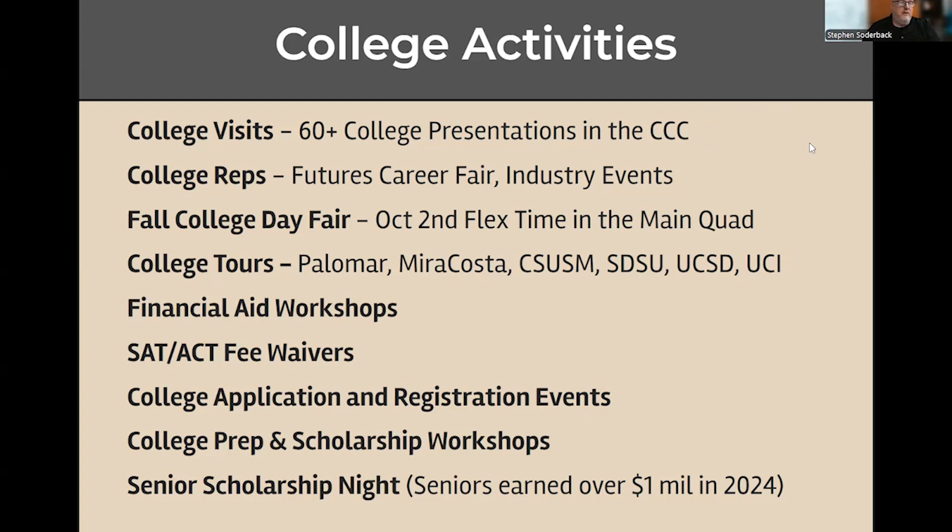You'll be able to sign up for those sessions. Most colleges only visit our campus once a year, and many do so in fall, though we get some in spring. Some college reps don't come on visits themselves — some will only come to our fairs. We have our big college fair coming up in fall on October 2nd, during flex time out in the main quad. They also come to the futures fair and some of our industry events.